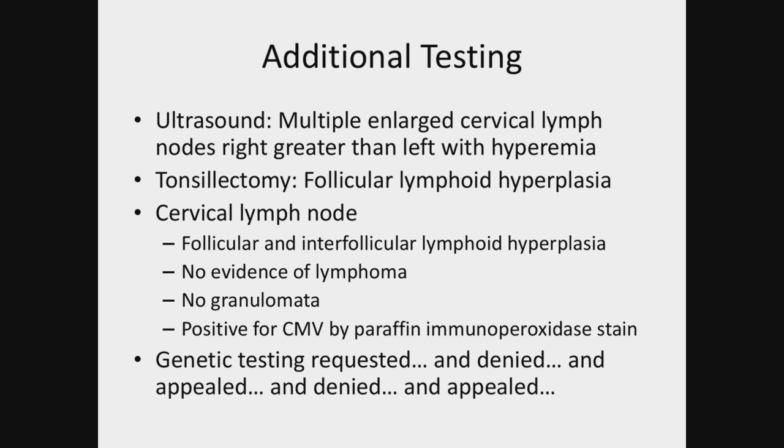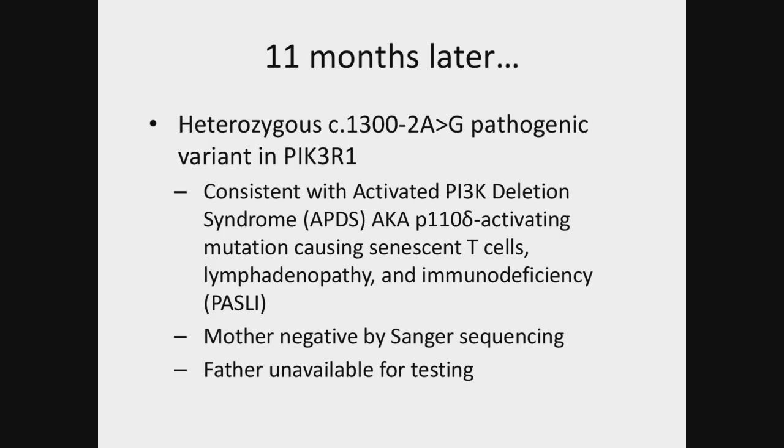At this point, genetic testing was clearly in order. However, his insurance did not agree. Over the course of the next year, there was a series of appeals and denials and appeals and denials. Finally, after an additional 11 months, we were able to obtain genetic testing through the total blueprint at Baylor that showed a heterozygous pathogenic mutation in PIK3R1, consistent with activated PI3 kinase delta syndrome.